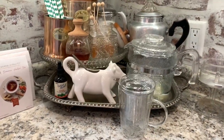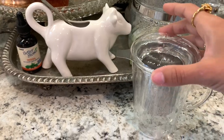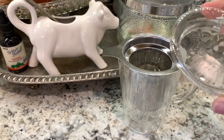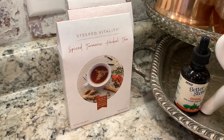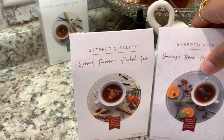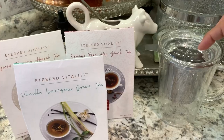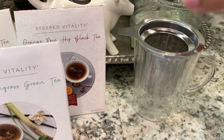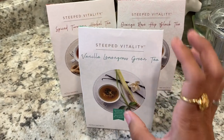Another thing that came from Young Living - they had their spring launch bundle and I ordered everything they had. I got this cute little teacup and it says 'Tea time is your time' on it. And they have new teas now! I had one the other night and oh my gosh, it was so relaxing and tasted so good. They have three new teas - this one, the orange rose, and the vanilla lemongrass. I just boil my water in my little kettle, pour it in here and let it steep, and it is so good. I know it's so good for me. I love these new teas that Young Living came out with.